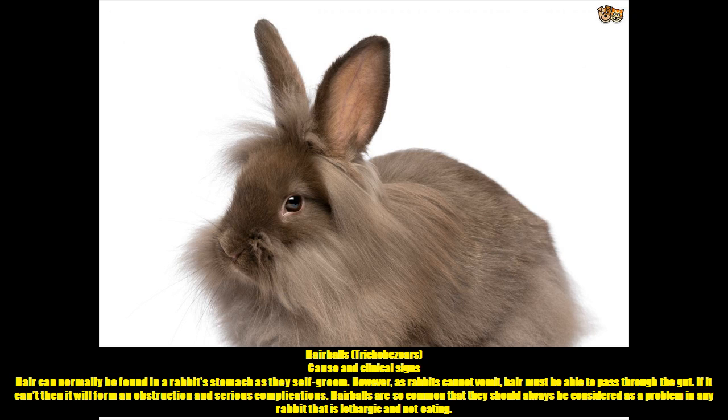Hairballs — Trichobezoars. Cause and Clinical Signs. Hair can normally be found in a rabbit's stomach as they self-groom. However, as rabbits cannot vomit, hair must be able to pass through the gut. If it can't, it will form an obstruction and serious complications. Hairballs are so common that they should always be considered as a problem in any rabbit that is lethargic and not eating.